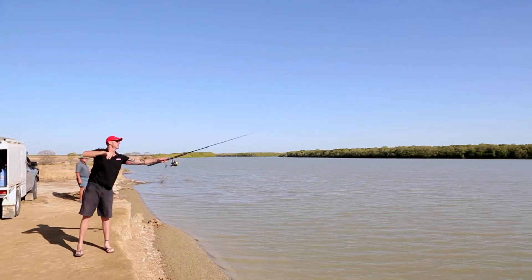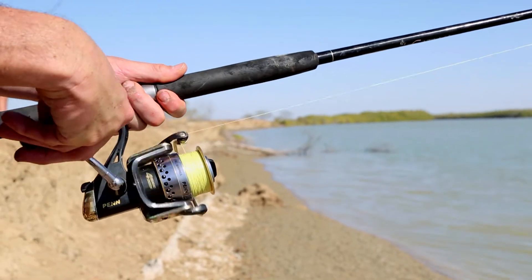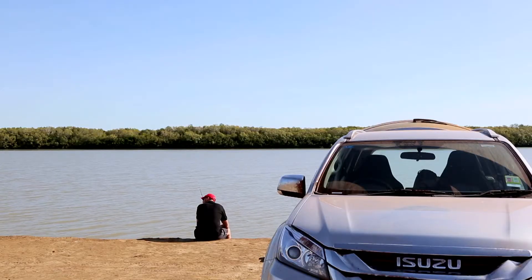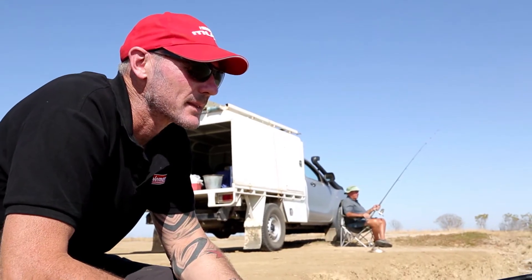It's a short drive out of town and before we know it, with a few prawns, we are trying our best. Barramundi, black bream, salmon — it doesn't matter, I just wanted a fish. Donnie tells us the water temperature is a little cold for consistent fishing, but that wasn't our concern, because you know what they say — if you haven't got a line in, you can't catch a fish.